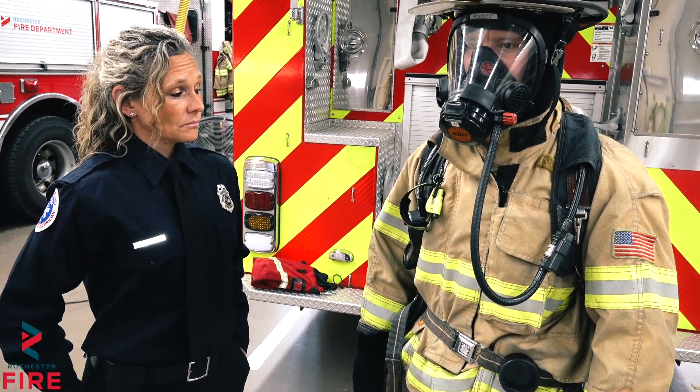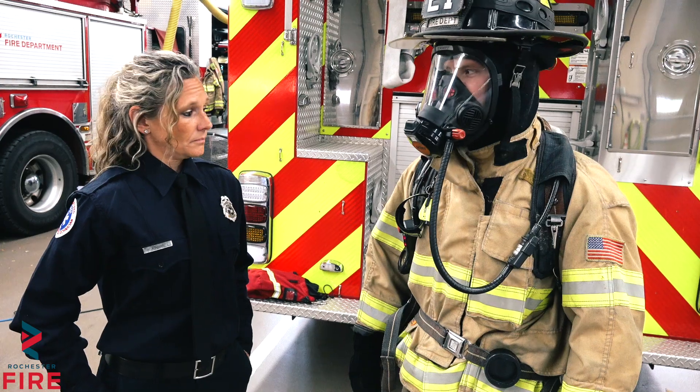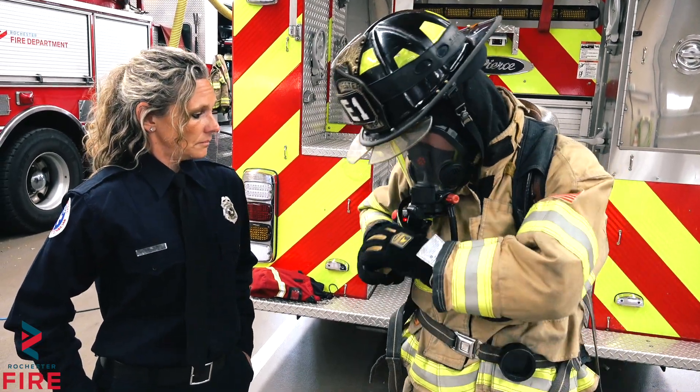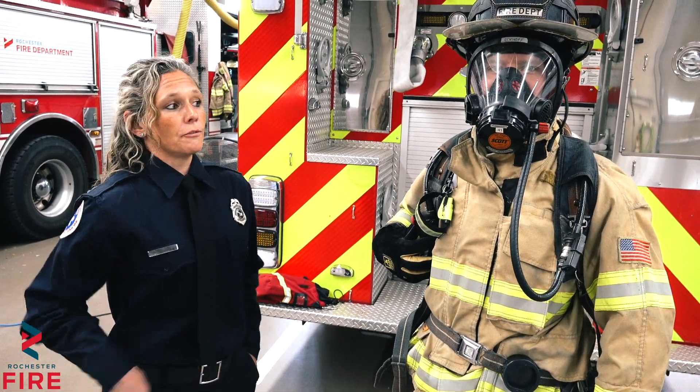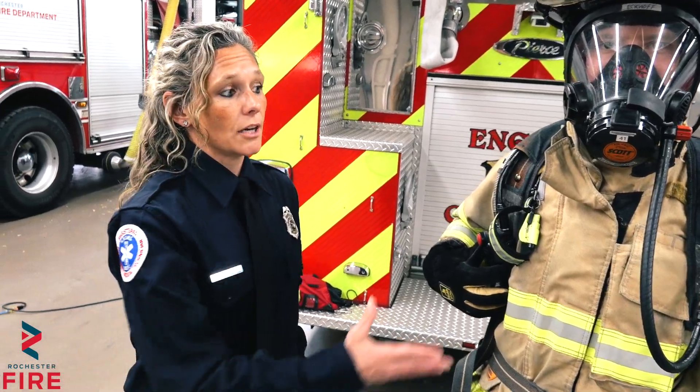Now if he stands still or if he's not moving, you'll start to hear an alarm that goes off. That's what tells us there's a downed firefighter so we can go rescue them in case something happens. Here's the start of the alarm — it's going to start to get louder. This is what a full firefighter looks like when they're dressed like this, and remember, if you see one of us come into your house, don't be scared — this is how we look.